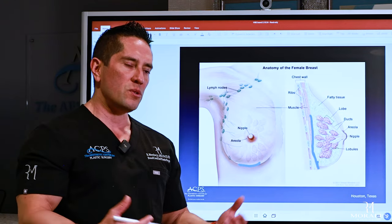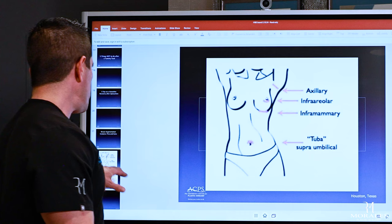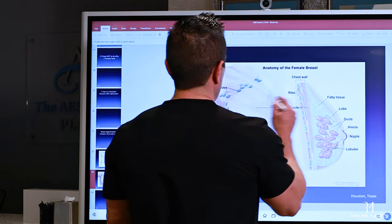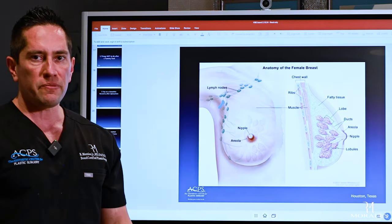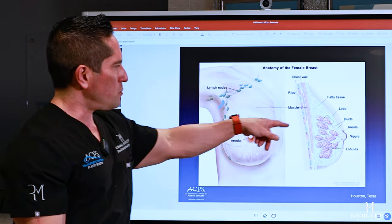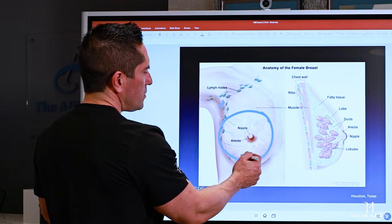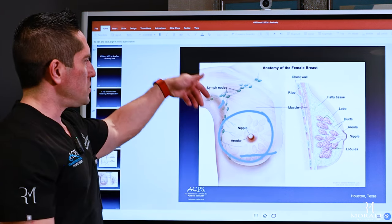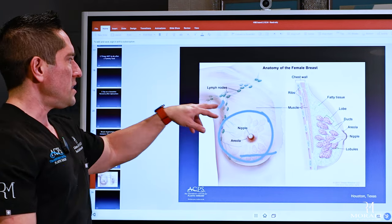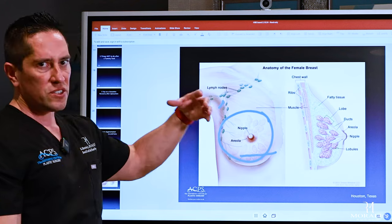The inframammary approach also has the least contamination because the incision goes directly under the breast tissue, so contact with breast gland tissue is minimized. The last option is the axillary incision — transaxillary breast augmentation. It's one of the more exotic techniques. The incision is up in the axilla and uses an endoscope with a camera and light to create the implant space. A Keller funnel sleeve is used to insert the implant; saline implants are easier through this approach.